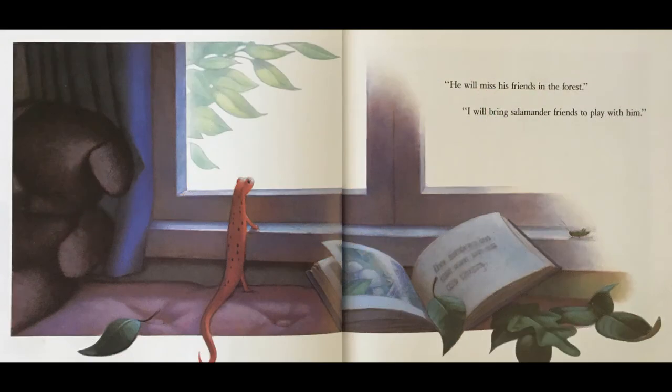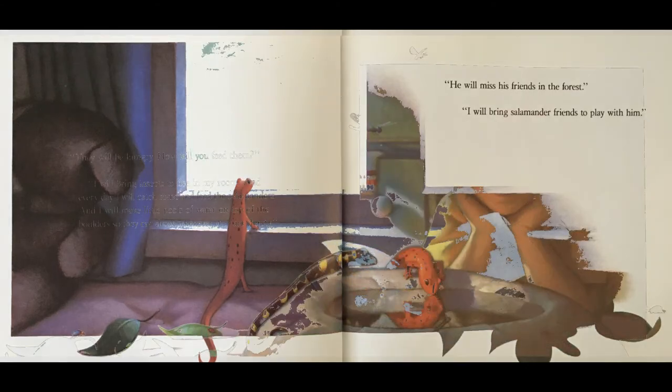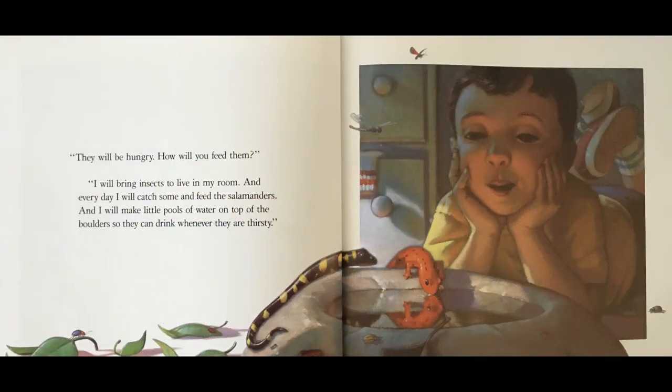"He will miss his friends in the forest." "I will bring salamander friends to play with him." "They will be hungry. How will you feed them?" "I will bring insects to live in my room, and every day I will catch them and feed the salamanders. And I will make little pools of water on top of the boulders so they can drink whenever they are thirsty."